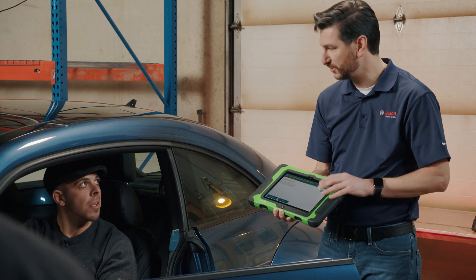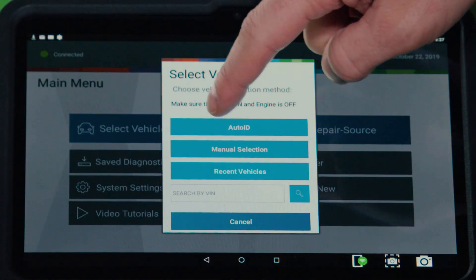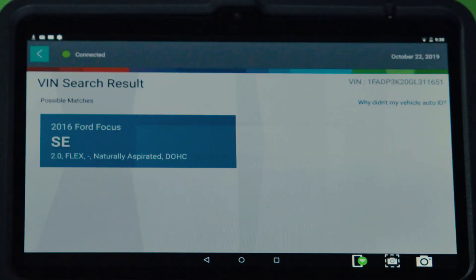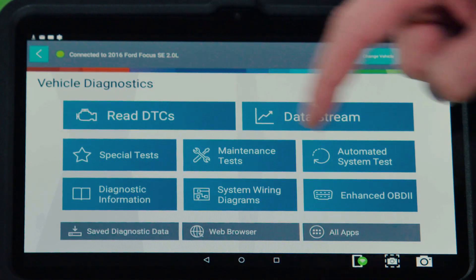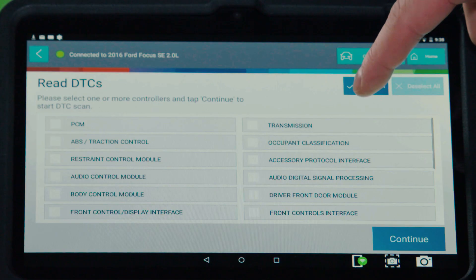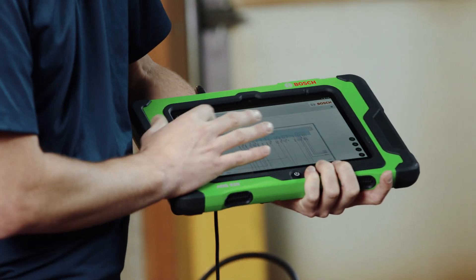Just the functionality of the ADS — it limits the amount of buttons you have to actually press to get to a certain special test. Not having to put the VIN number in, the year, the make, the model — that's about a minute to two minutes saved. You turn on your ADS, boom, it's got everything downloaded. And it's now just about: do I want to do a special test? Do I want to do a ready monitor set for emissions? What do I want to do?